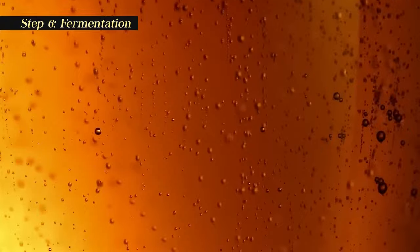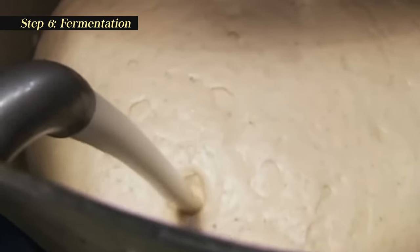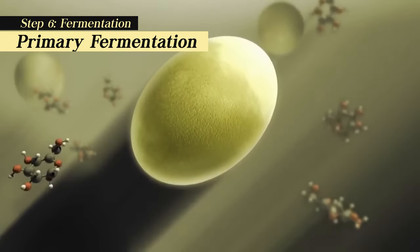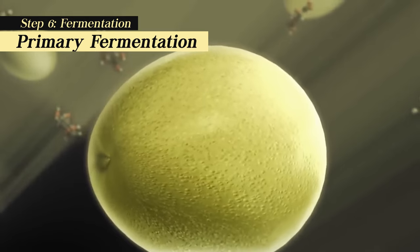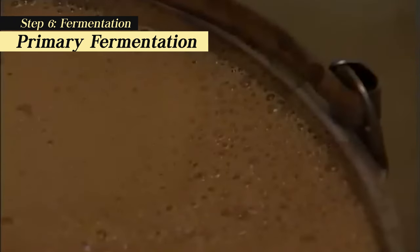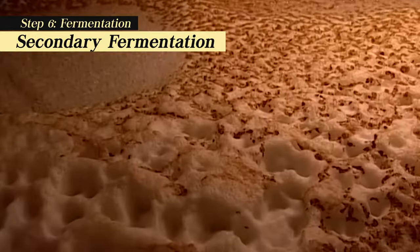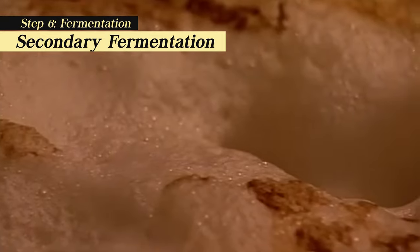Fermentation is where the magic happens. In the fermentation vessel, yeast is added to the wort, and it's the yeast's job to convert the sugars in the wort into alcohol and carbon dioxide. There are two types of fermentation in beer brewing. Primary fermentation: the initial phase when the yeast is most active, consuming the majority of the sugars and producing alcohol and other byproducts — it typically lasts one to two weeks depending on the beer style. Secondary fermentation: some beers, particularly those that benefit from additional aging or conditioning, undergo a secondary fermentation, which can take place in the same vessel or a separate one.